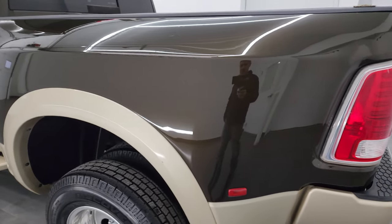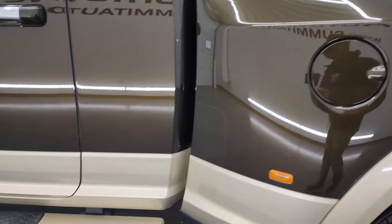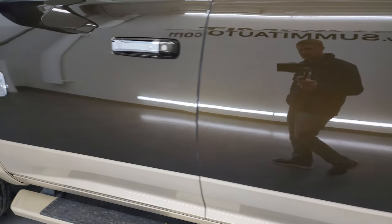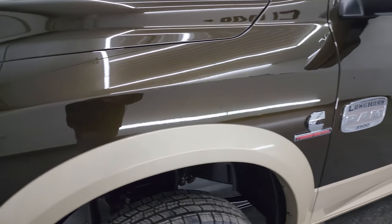As you go down the driver's side, the dually tub and box all looks really good. Cab and doors are in fantastic condition. I didn't see any dents or dings on any of the doors — looks really good. Front fenders are in great shape as well.